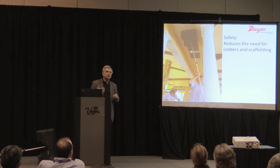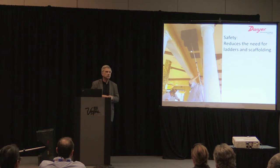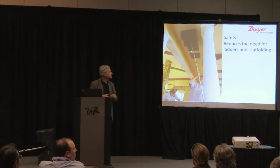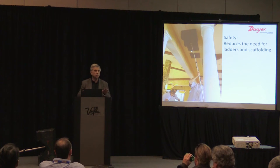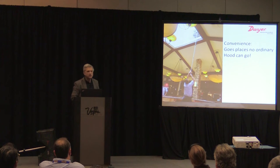More recently, issues around safety with balancing have come up. There's a lot of concern about climbing ladders — California in particular has called us on this. With the 12-foot pole and your arms you can reach as much as 20 feet, which reduces the need for ladders and scaffolding and reduces the risk associated with balancing.